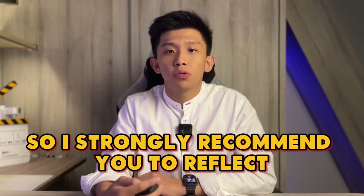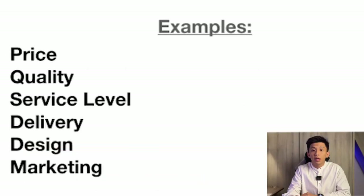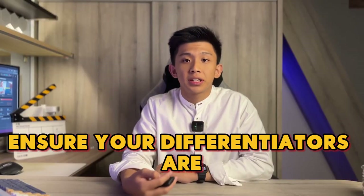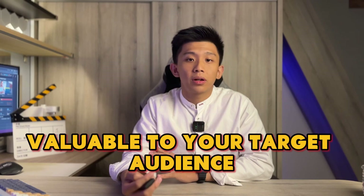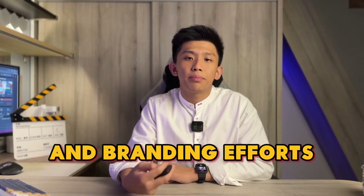I strongly recommend you to reflect deeply on what makes your brand unique. It could be your product quality, customer service, pricing or even your brand values. Ensure your differentiators are valuable to your target audience and consistently highlighted in your marketing and branding efforts.